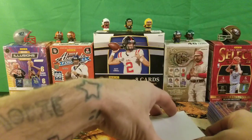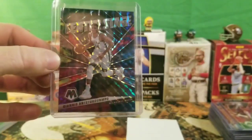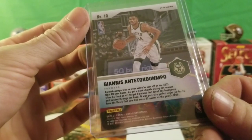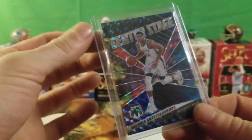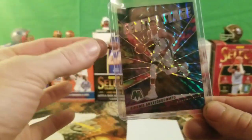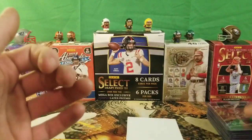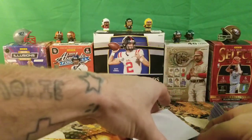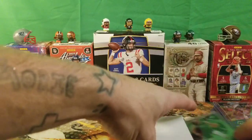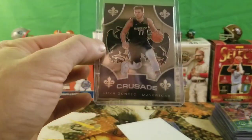We got a Giannis — this is a Center Stage parallel, a Giannis from 2021 Mosaic Basketball. Pretty cheap pickup, just got it more or less as a PC card. I might try to sell it or something, but not a card I'm going to waste money on grading. Just a little PC pickup — if I could flip it and make a dollar more or so, I will.